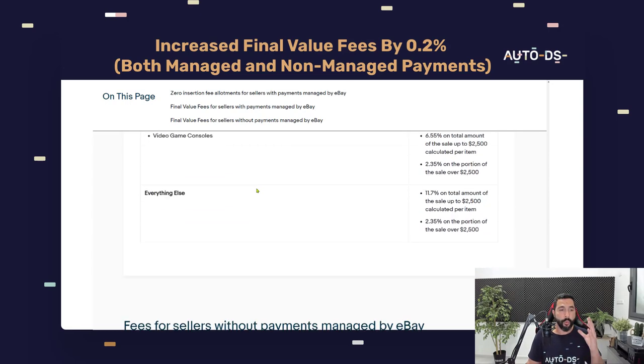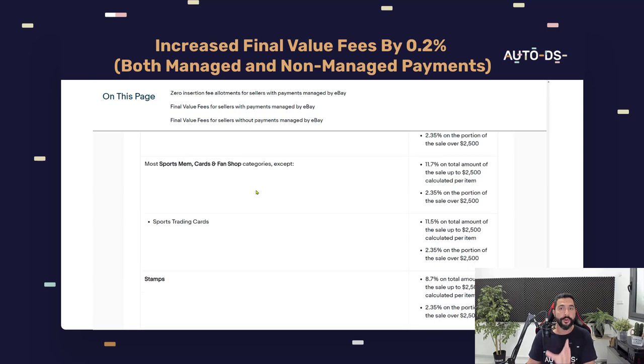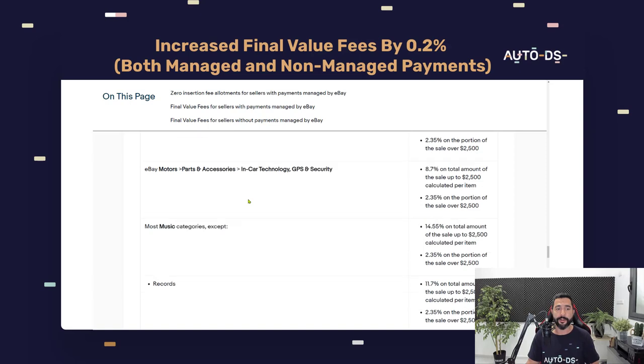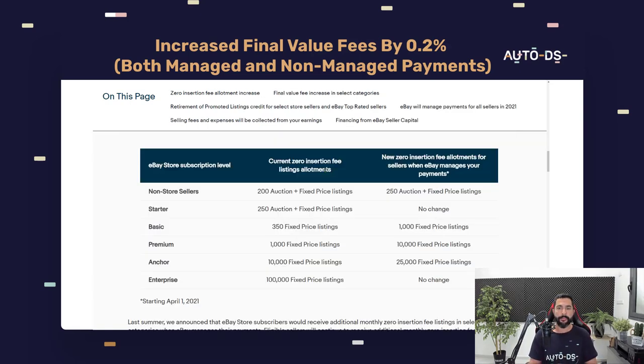I don't want to make this video too long — once again, I'm leaving a link right under this video. Go over the categories, see the expenses, and see exactly how much you'll pay for a final value fee. But keep one thing in mind: remember how many extra listings we are going to get from eBay. If you're bummed about your 1,000 fixed price listings now having a higher final value fee, multiply your 1,000 by 10, get to 10,000 listings, and that extra fee won't matter much.